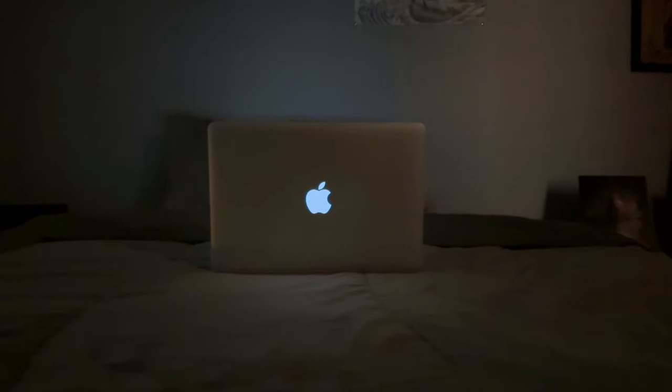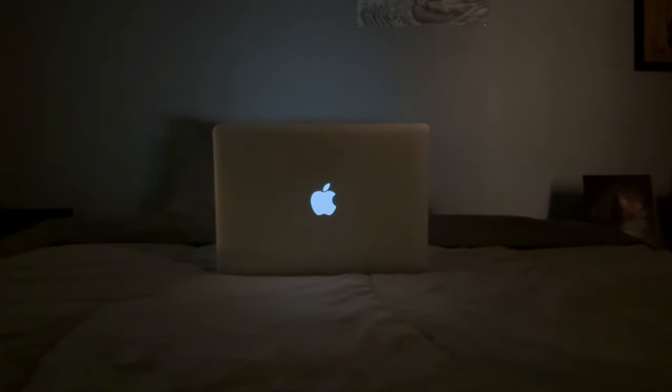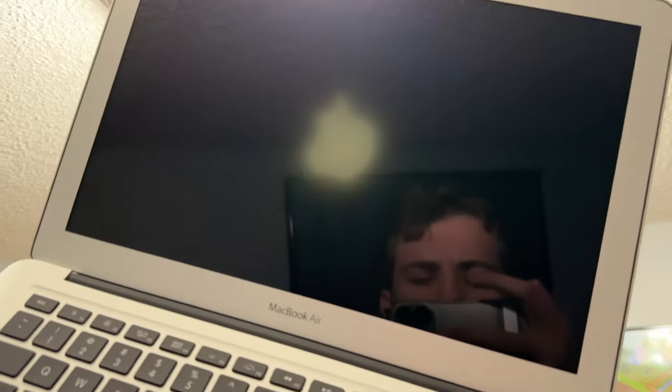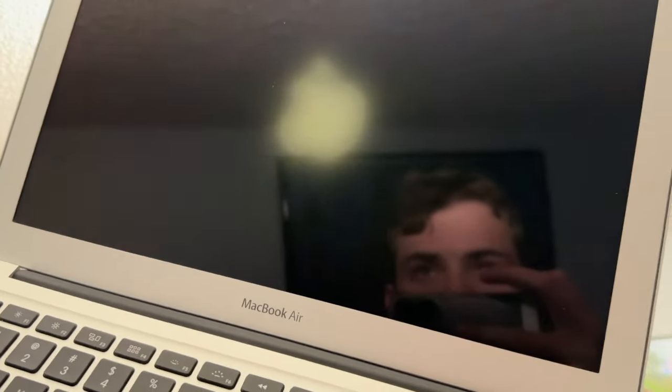Another iconic design feature is the light-up Apple logo. What's really interesting is that it doesn't use a separate LED — it uses the backlight of the display. A fun trick you can do is shine your phone's flashlight on the back and you can see the Apple logo show up on the other side of the screen.